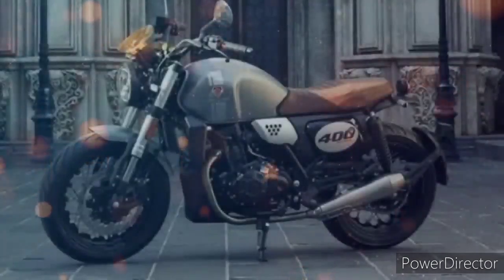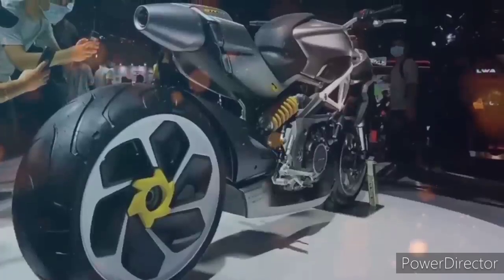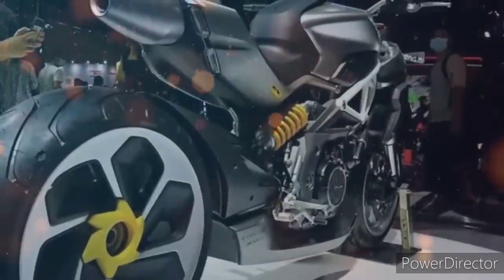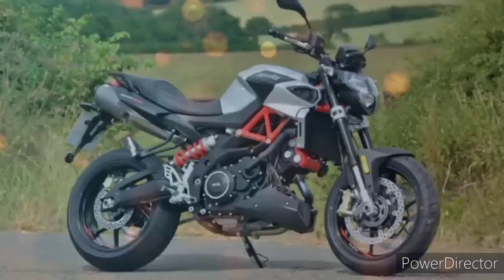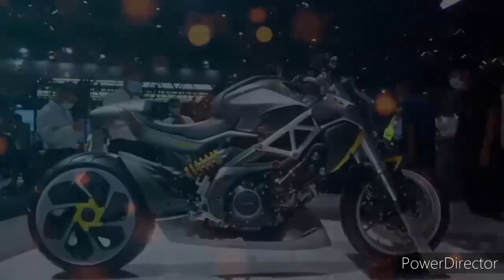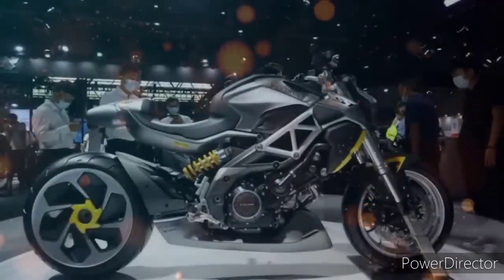At baka isipin mo na ang 1000cc na ito ay wala ding kwenta — diyan ka nagkakamali. Alam nyo ba na ang motor na ito ay same engine po kay Dorsoduro at Shiver 900 ni Aprilia — mga V-twin engine. Doon pa lang panalo na kasi pinapakita lang dito na hindi po pipitsugin ang 1000cc na ito.